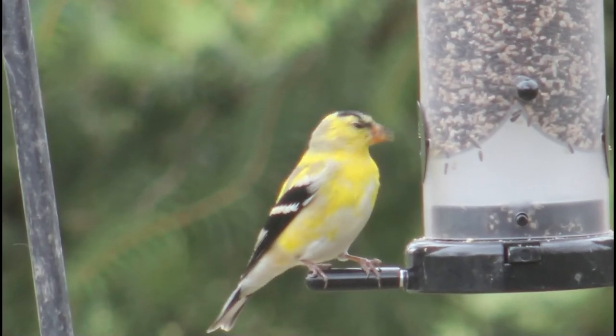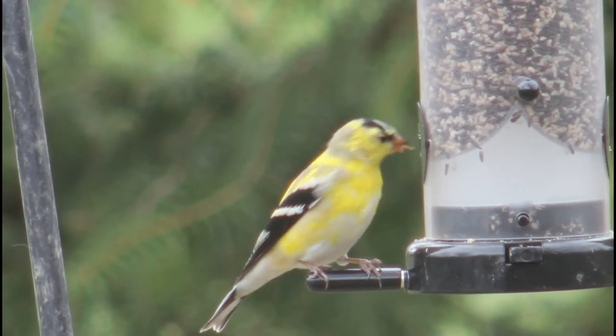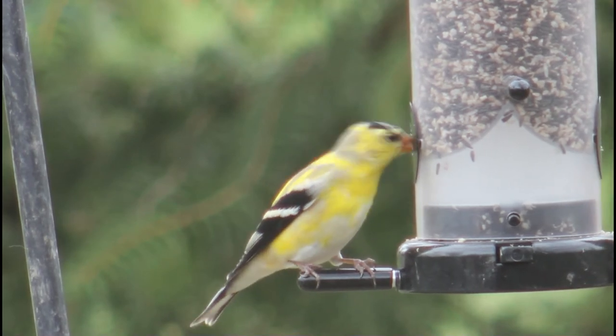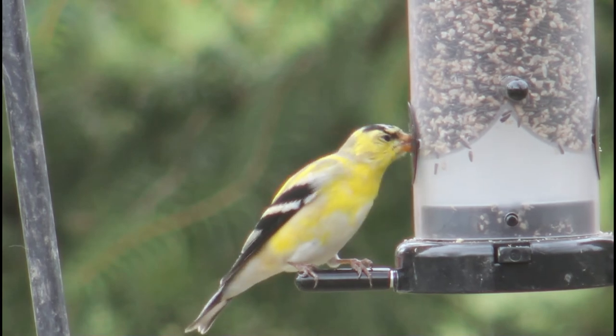American goldfinch conservation is of low concern. Their population experienced a slight decline from 1966 to 2014, but their global breeding population is an estimated 42 million, so their numbers are doing all right.